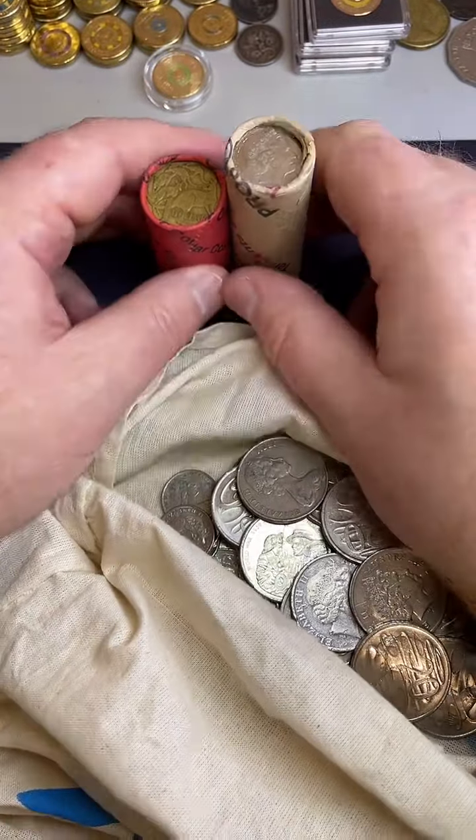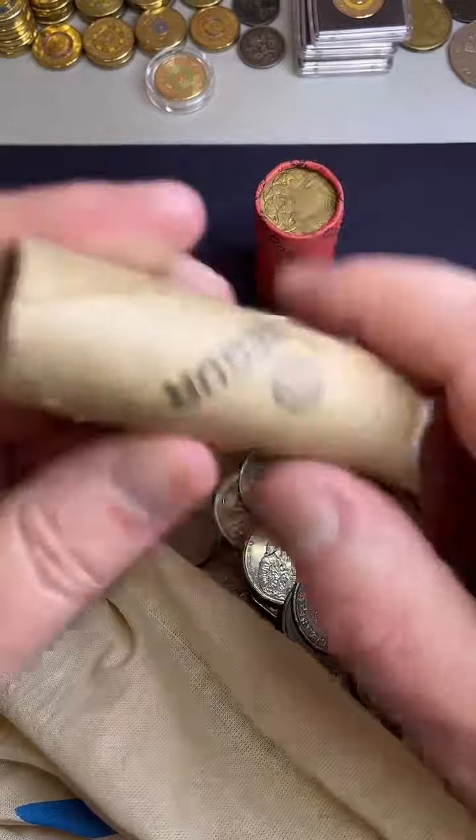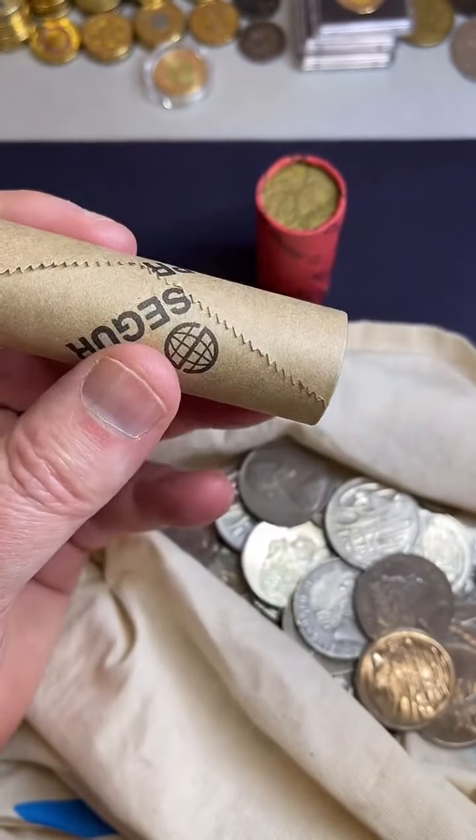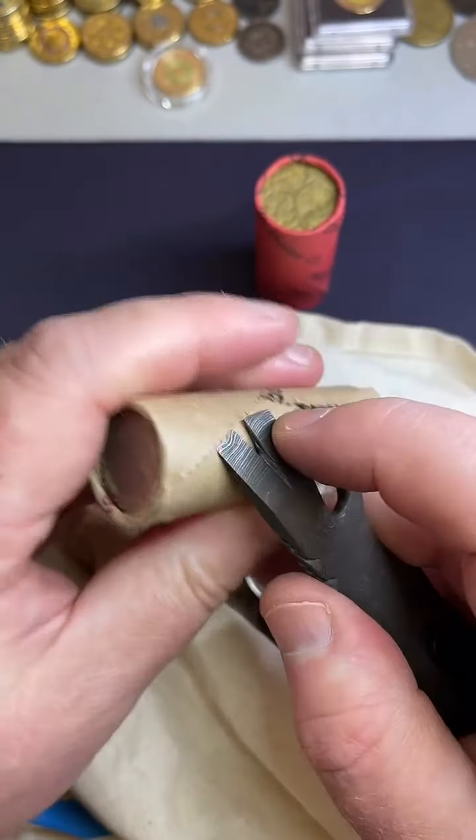Are the coin deposit machines working again? I don't know — I haven't been back since last week when I went. Three different bank branches had their coin deposit machines down, not working. So fingers crossed the next time I go back they're going all right.